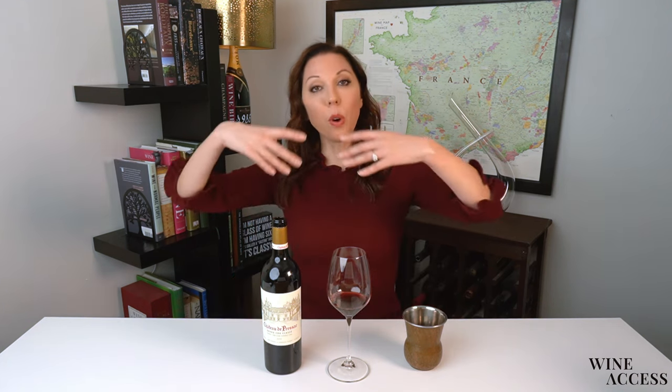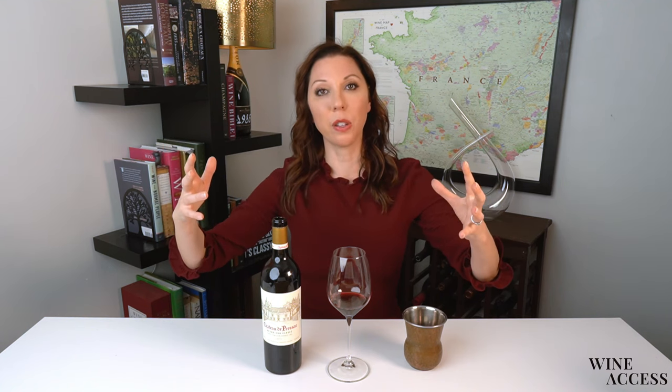Saint-Emilion was classified 100 years later than the 1855 classification of the left bank — so the first one was 1955. This has been a very controversial classification system. The broader classification is just called Saint-Emilion. The next step up in quality is Grand Cru, and you have to be evaluated every several years to stay at that classification level.